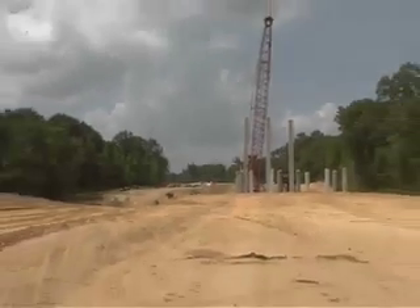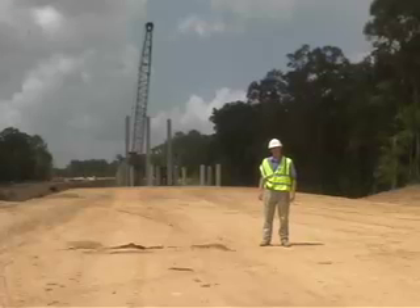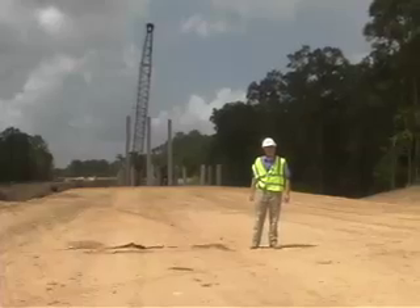In addition to the construction of the cable stay bridge across the Mississippi, the project involves seven conventional bridges, or smaller bridges along the roadway alignment, a total of 14 miles.